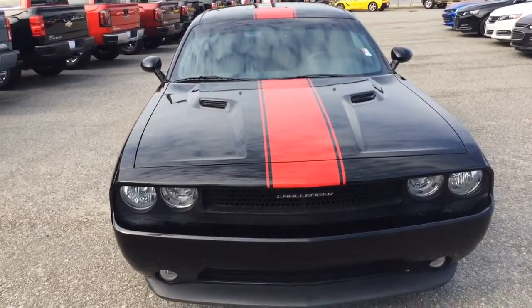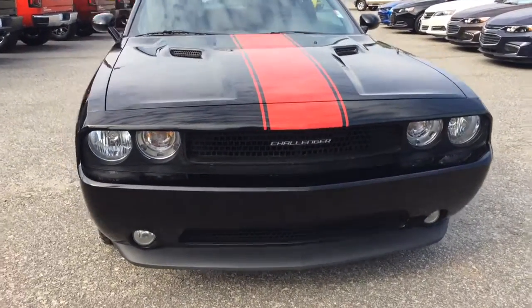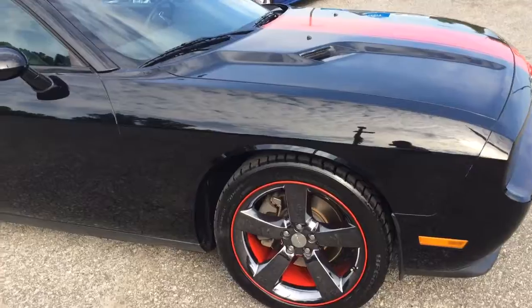Black exterior with the red racing stripe. Dual headlamps with the fog lights underneath. 20-inch black wheels with the red lip to match the racing stripe.